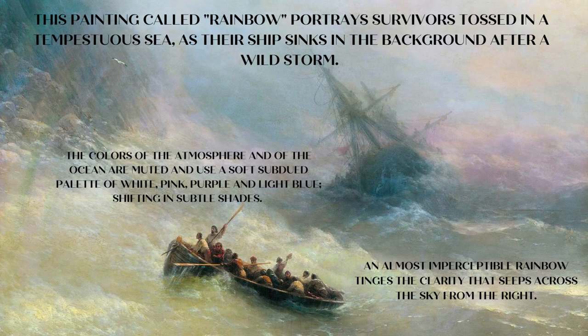Rainbow: this painting portrays survivors tossed in a tempestuous sea as their ship sinks in the background after a wild storm. The colors of the atmosphere and of the ocean are muted, using a soft subdued palette of white, pink, purple, and light blue, shifting in subtle shades. An almost imperceptible rainbow tinges the clarity that seeps across the sky from the right.